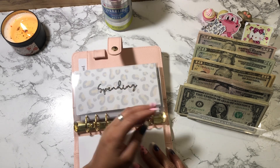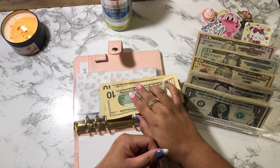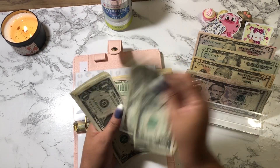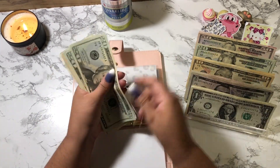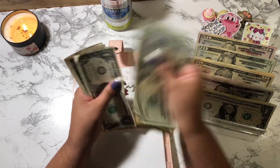Spending is going to get $80. So we have: 20, 40, 50, 60, 65, 70, 75, 76, 77, 78, 79, 80.